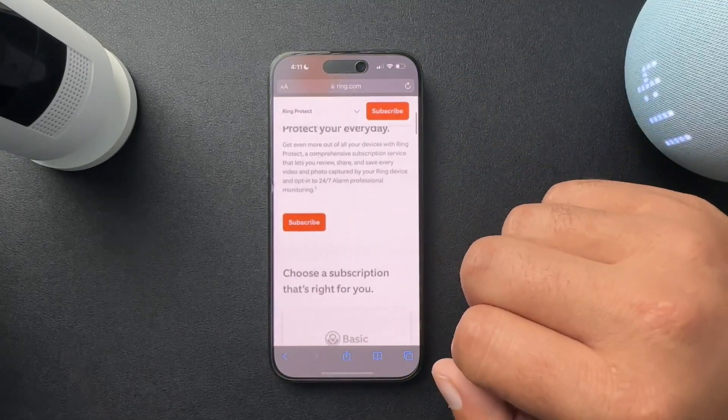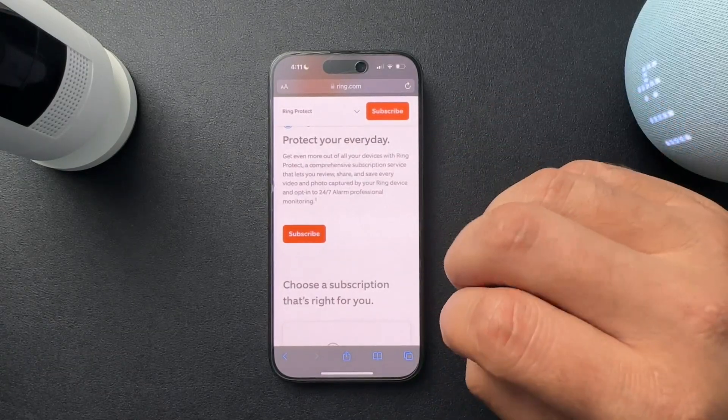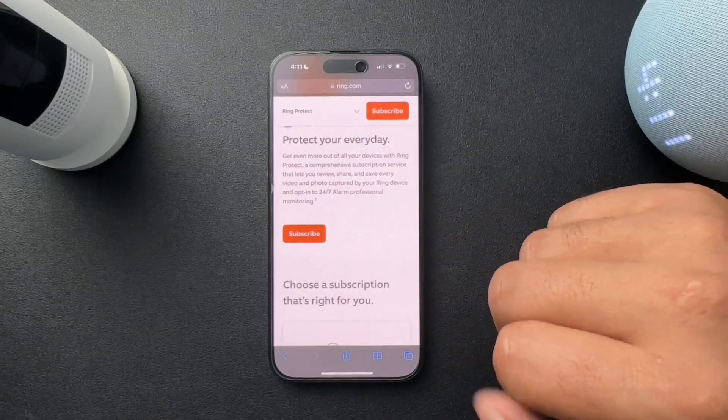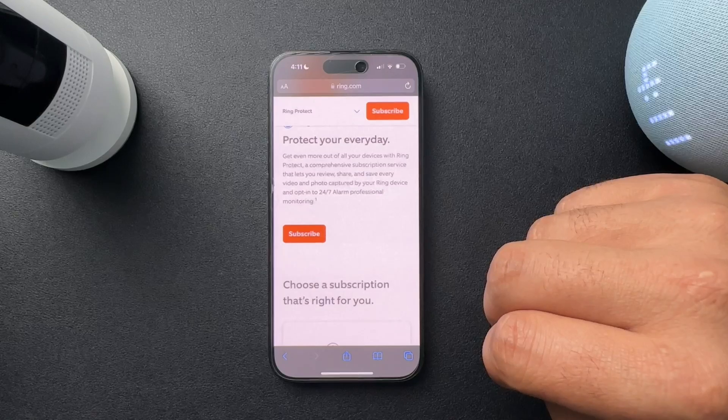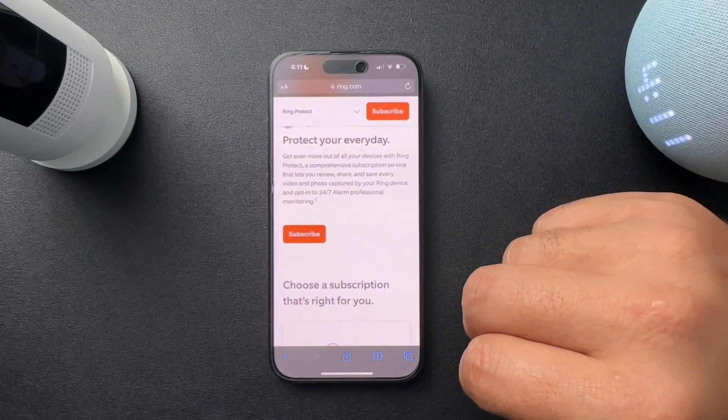So again, highly recommend getting the protect plan. Do love Ring — love the app. I think it's better than a lot of the competitors out there. I hope this is helpful. If you could like the video and subscribe to the channel — see you next time.